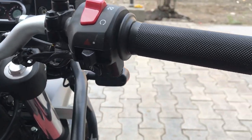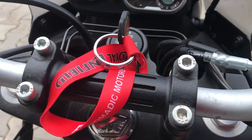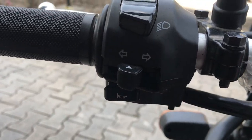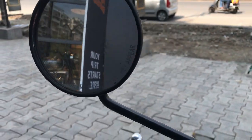This is the engine kill switch, hazard button, and engine start button. These are the upper and dipper lights, horn and indicator switch, fuel indicator switch, and rear view mirror.